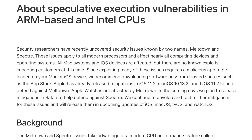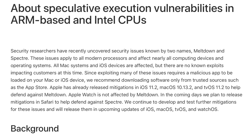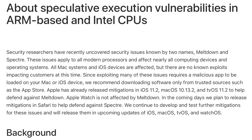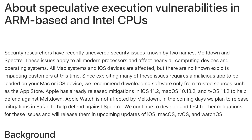For Spectre, Apple says: 'In the coming days, we plan to release mitigations in Safari to help defend against Spectre. We continue to develop and test further mitigations for these issues and will release them in upcoming updates of iOS, macOS, tvOS, and watchOS.'